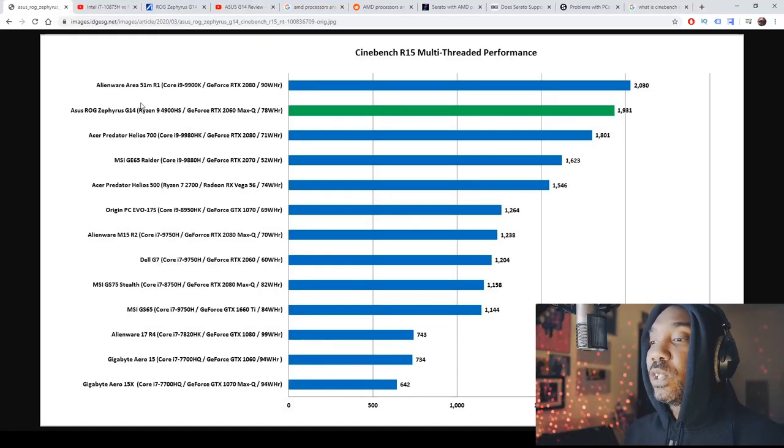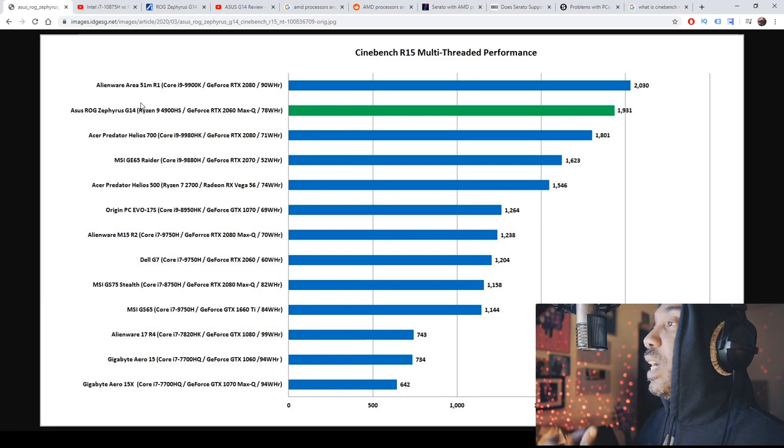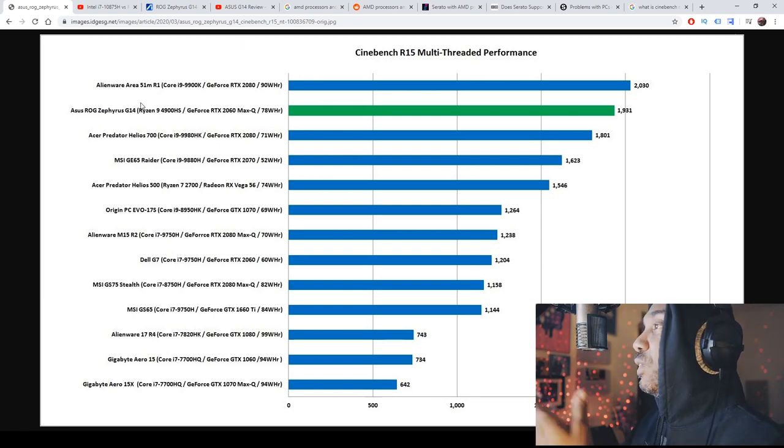Make sure you look at the information in the description — channels like Jared Tech have explained a lot of this. The first thing we need to look at is Cinebench scores, because that is how you judge how fast a CPU is, at least in simulation. We'll look at multiple sources.